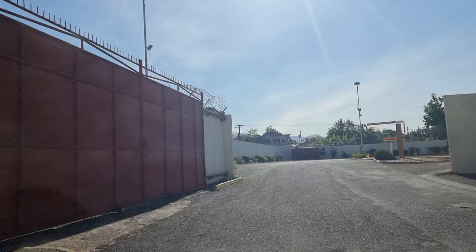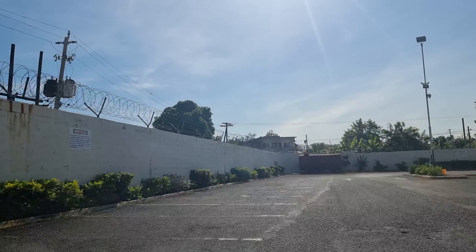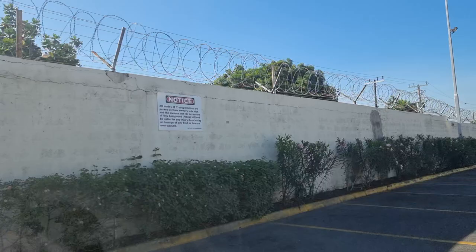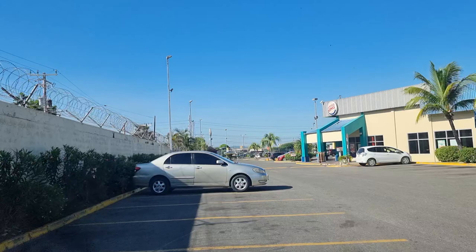Hey Rush fam, welcome back to the channel. It's Rush the Discover Boss here with another community drive. We are right on the compound of the Boulevard Shopping Center, right off the boulevard, right off Ken Hill Drive as well. A very big shopping center — this one is an indoor shopping center.